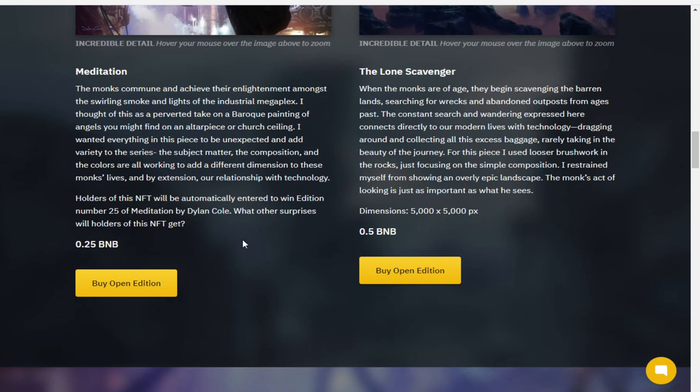You're not actually getting the artwork itself — you're just getting a chance to win one of those NFTs, which explains why you're only paying 0.25 BNB. But I think a lot of people will buy these thinking they are getting the actual piece of work.